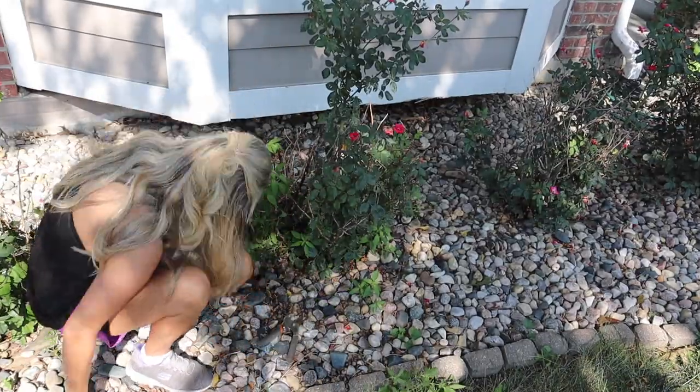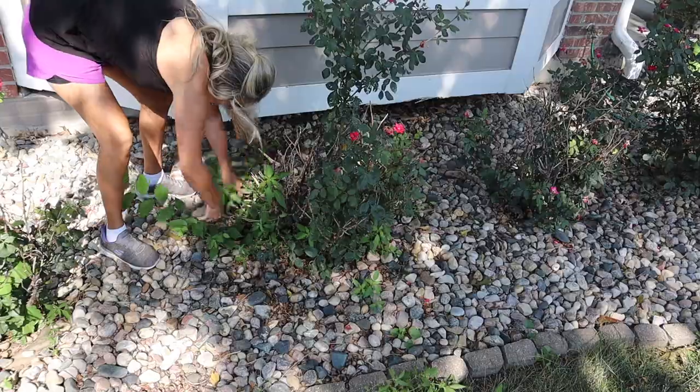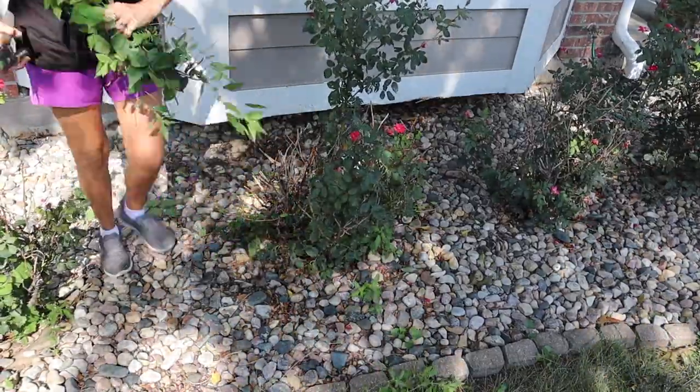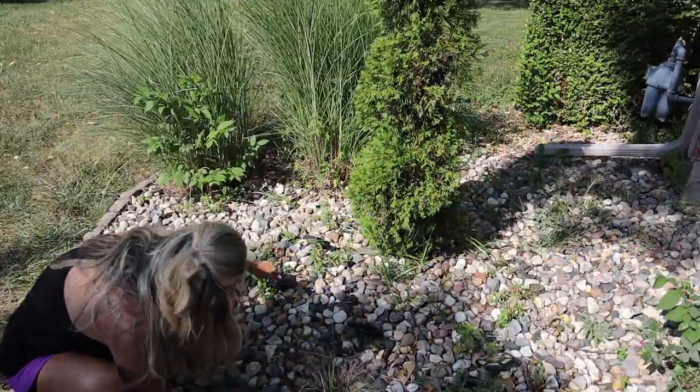Something that I was not blessed with was a green thumb. So instead of having a bunch of plants out front for curb appeal, I just try to keep my space nice and cleaned up — and that can really add value to your home.